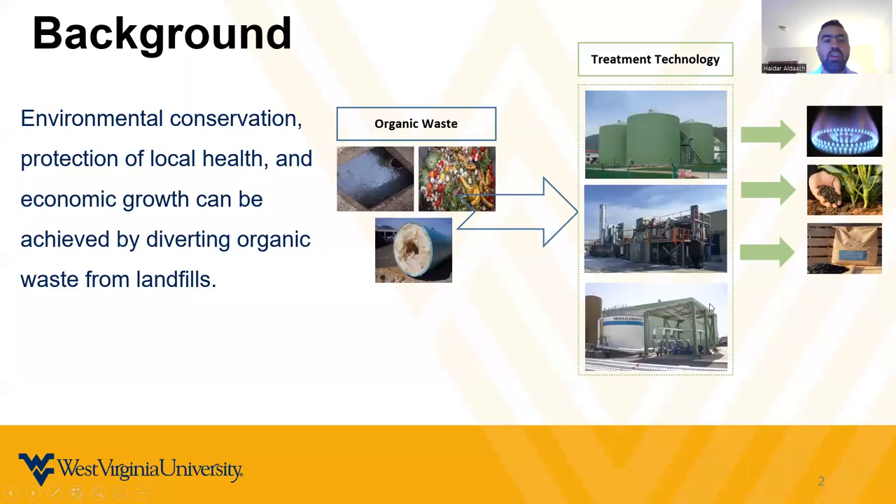Diverting organic waste from landfills can lead to significant environmental, public health, and economic benefits. The picture on the left side shows different organic waste like food waste, septic sludge, and fat oil and grease. Once processed through different treatment technologies like anaerobic digestion, pyrolysis, and ion exchange absorption, these can produce different products that are environmentally friendly, like heat, electricity, fertilizer, and biochar.